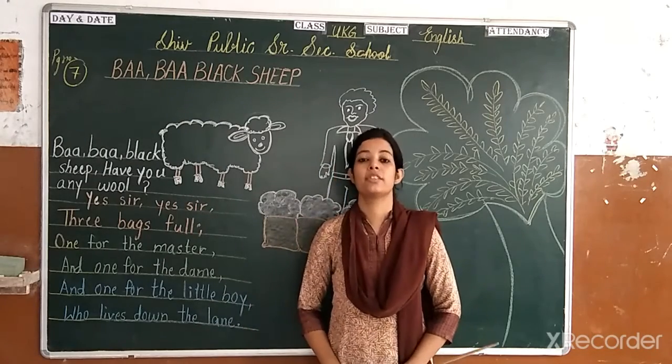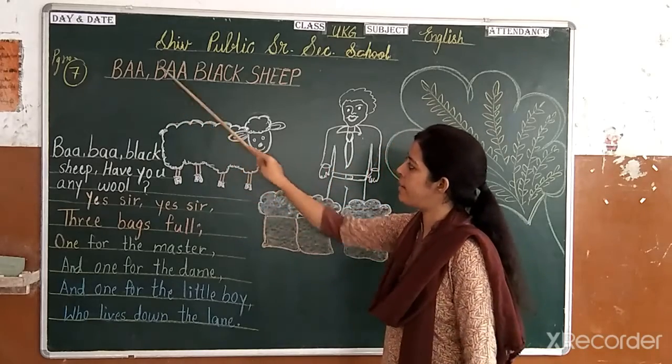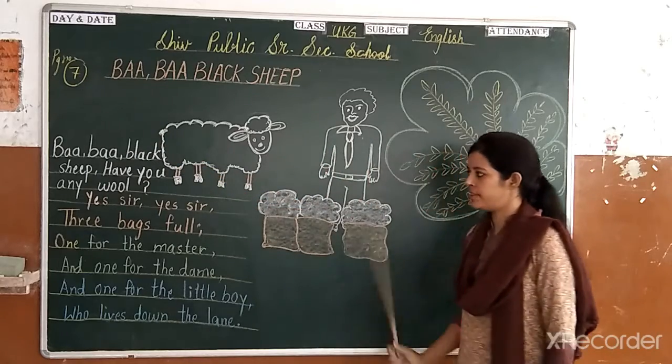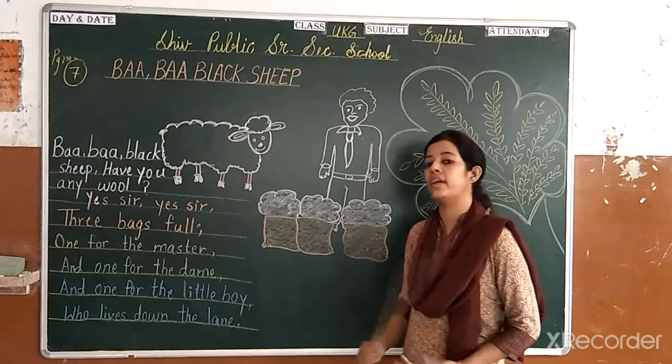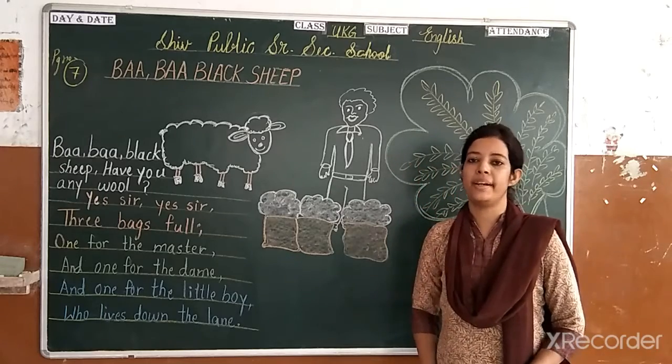Good morning kids, welcome back. Today I am going to sing a rhyme, and the name of the rhyme is Baba Black Sheep. Let us do phase number 7. First we will read this rhyme and then with expression. Let's start — repeat after me.